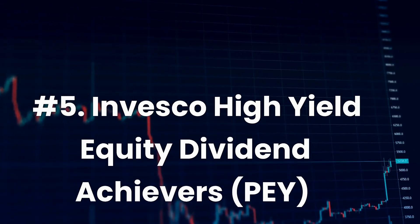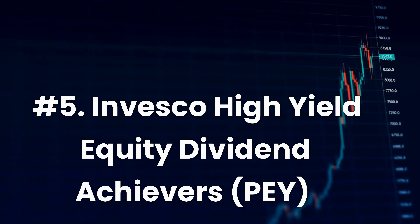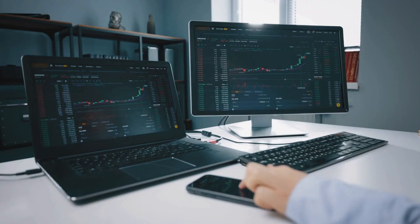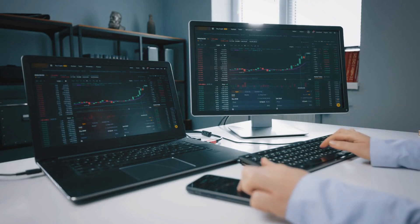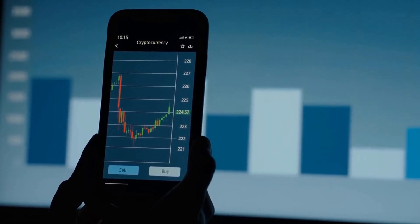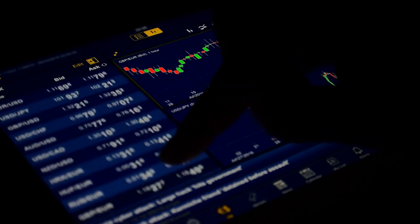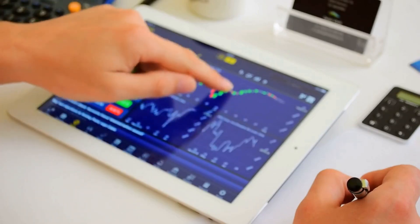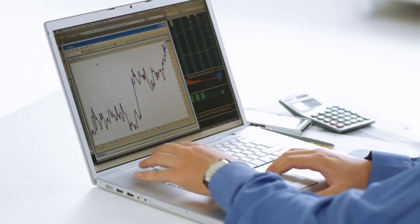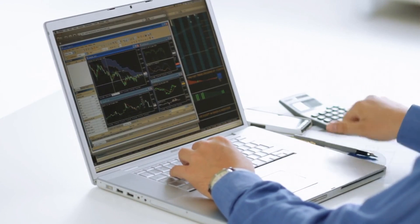Number 5: Invesco High Yield Equity Dividend Achievers, ticker PEY. Current dividend yield: 4.0%. Expense ratio: 0.53%. This ETF focuses on stocks of U.S. companies that have consistently increased dividends over time. Stocks are selected based on dividend yield and consistent dividend growth, resulting in a portfolio with a beta of less than 1.0 and a much higher distribution yield than broad-based market ETFs. PEY may be an attractive option for investors who want exposure to equities while simultaneously scaling back risk. The ETF is made up of $1.2 billion. The top three sectors held within PEY are financials, consumer staples, and utilities. PEY has seen a five-year dividend growth rate of 7.96%, and is currently trading at $21.13, rebounding after falling to $11.14 in March due to the financial crisis.